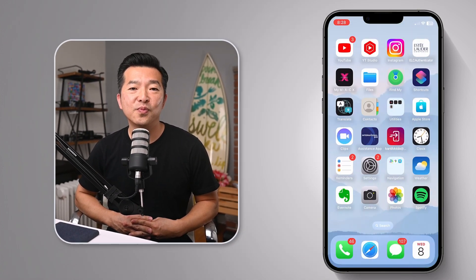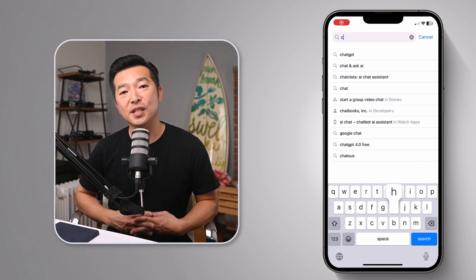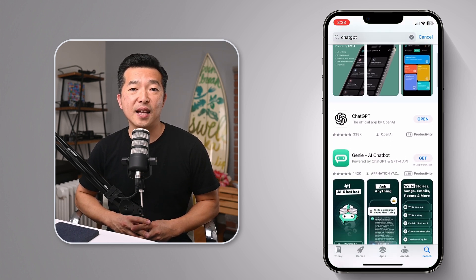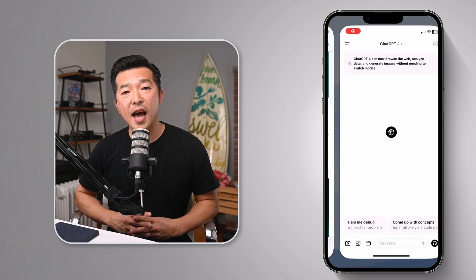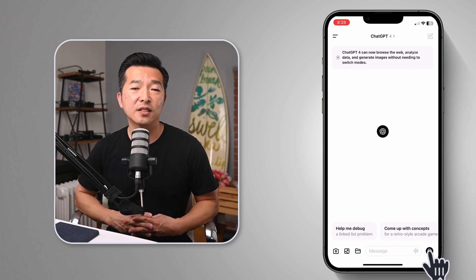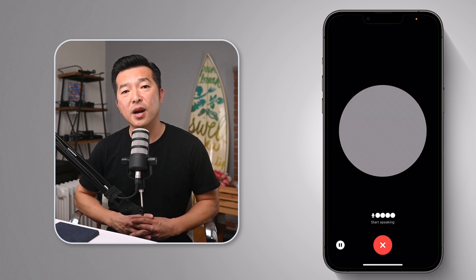So if you want to use this, first you'll need to download the app from your phone. On the iPhone, go to the App Store and type ChatGPT. Make sure you choose the official app by OpenAI. You can do the same on Android using Google Play. Once you open the app, you'll see a little headphone icon you can tap to use Chat with Voice. It takes a couple of seconds to connect, then it'll prompt you to speak.